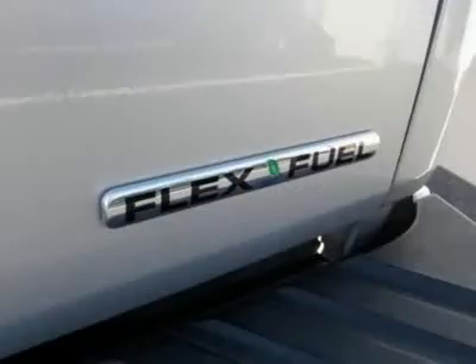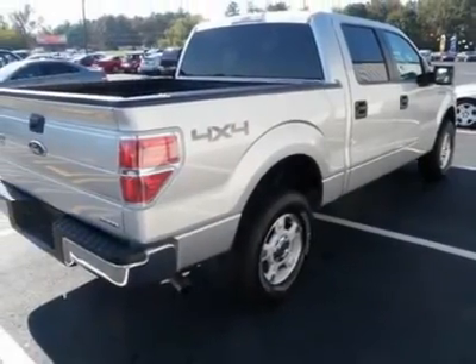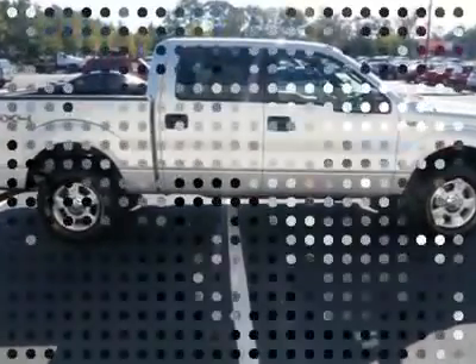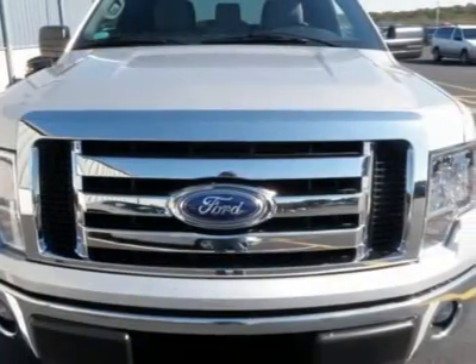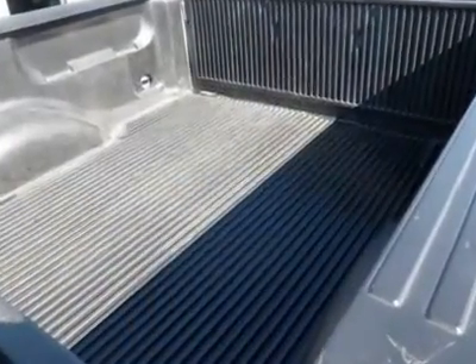AM/FM stereo, pass-through rear seat, rear bench seat, adjustable steering wheel, power windows, power door locks, keyless entry, alarm, vehicle anti-theft system, auxiliary power outlet, passenger vanity mirror, front reading lamps, four-wheel ABS, traction control, and stability control.